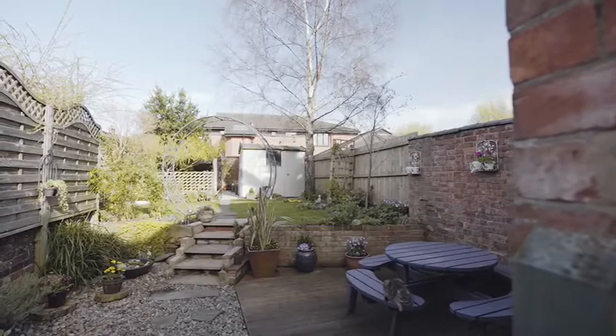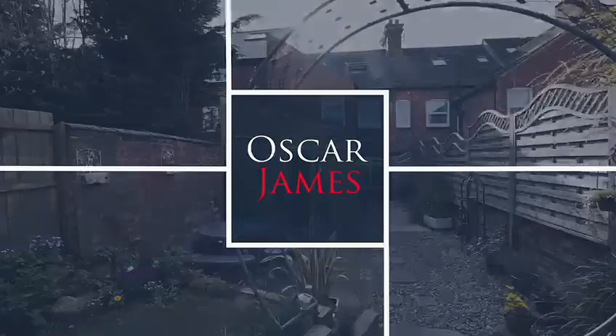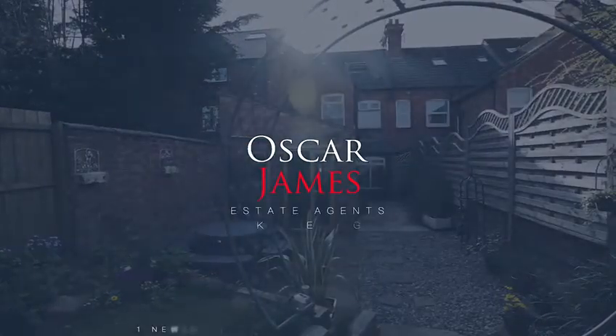If you'd like to view this three storey, four bedroom property on Bay Street in Kettering, please contact our office on 01536 415 777.